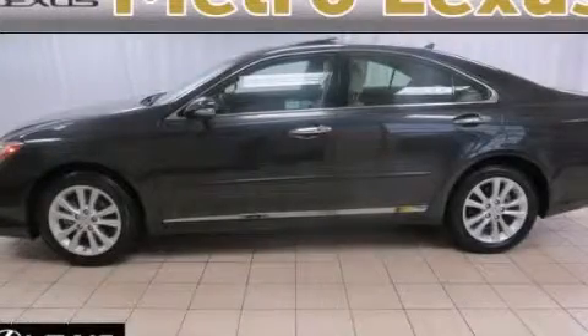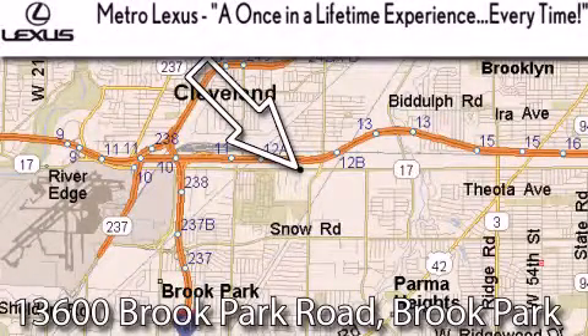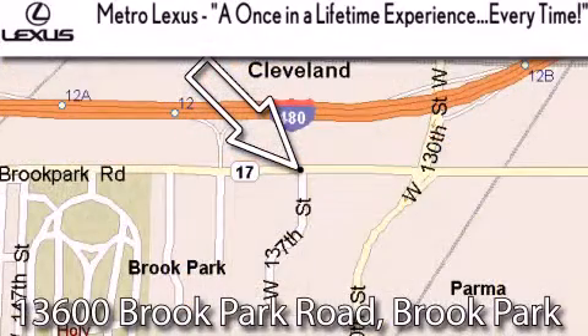Stop by today and test drive this vehicle for yourself. Metro Lexus is located at 13600 Brook Park Road in Brook Park — a once-in-a-lifetime experience, every time.